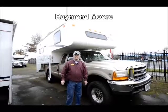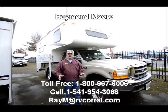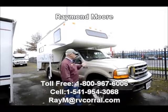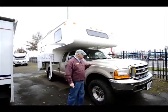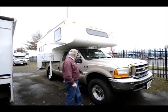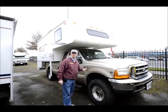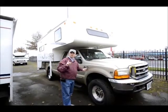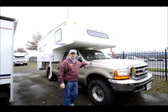Good day folks, my name is Raymond Moore and I'm here with the RV Corral in Eugene, Oregon. Very excited to do a little show and tell on this package that just came in yesterday. This is a 2001 Ford F350 XLT Super Duty four-wheel drive, one owner on both the truck and the camper, 55,000 original miles.